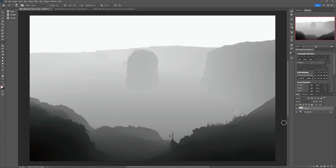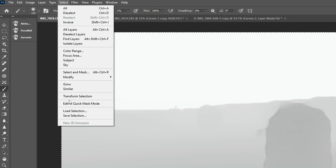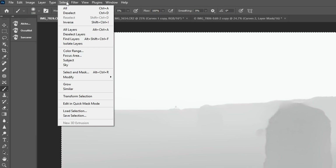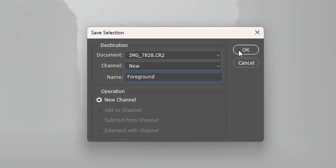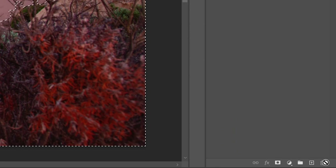But how exactly are we going to use this to make our image pop? Next go to the Channels panel, then hold Control on a PC or Command on a Mac and click once on the RGB channel at the top. Then in the menu go to Select > Save Selection, name it 'background', and click OK. Then go to Select > Inverse, then Select > Save Selection, name it 'foreground', and hit OK. Now back on the Layers panel, delete the black and white layer — you're now ready to start creating adjustments that target the background and the foreground separately.